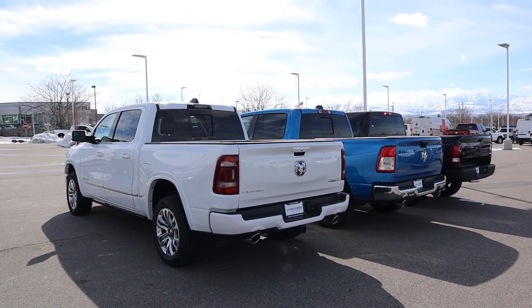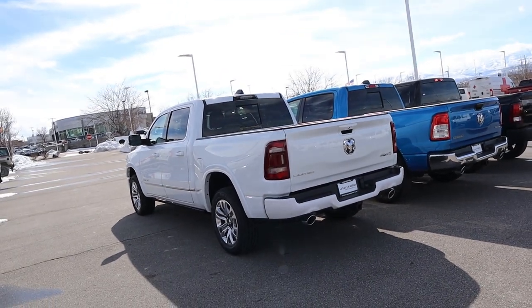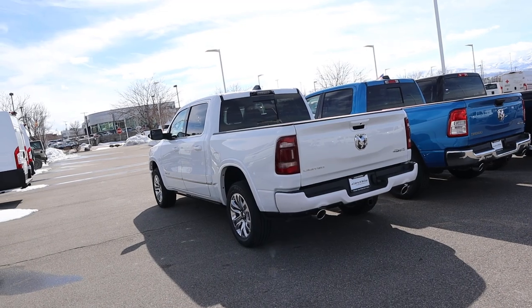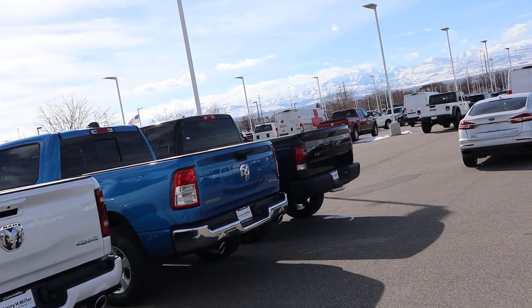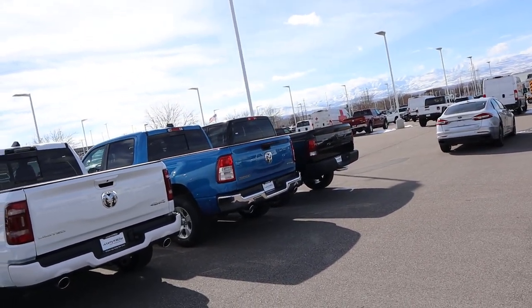The next thing is towing capacity. With the 5.7 Hemi equipped with a 3.92 axle ratio — what a person would actually buy — you're looking at around 11,000 pounds. EcoDiesel, you're looking at right around 10,000 pounds. And with the V6, you're looking at about 6,000 to almost 7,000 pounds for towing capacity.